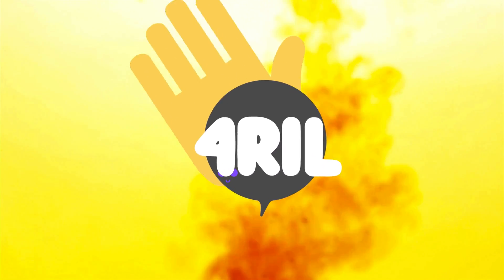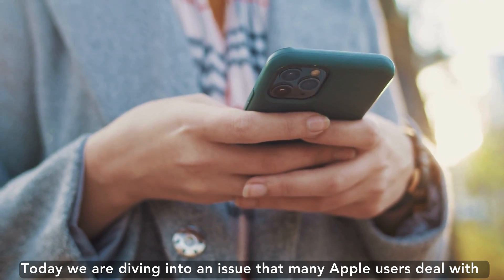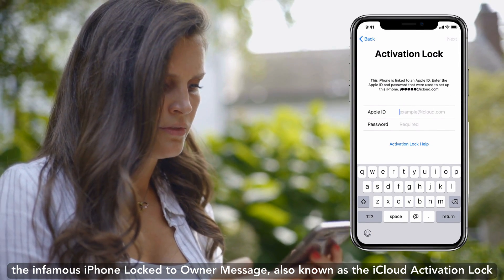Hey there, it's your friend Anna from the For Real YouTube channel. Today, we are diving into an issue that many Apple users deal with: the infamous iPhone locked-to-owner message, also known as the iCloud activation lock.